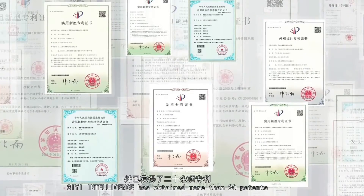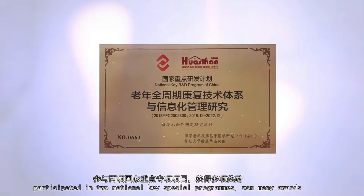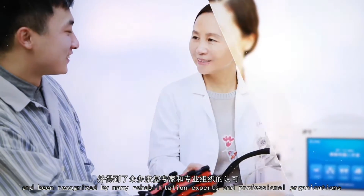In the past few years, CE Intelligence has obtained more than 20 patents, participated in two national key special programs, won many awards, and been recognized by many rehabilitation experts and professional organizations.